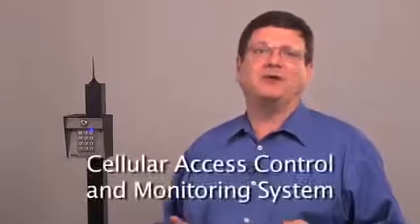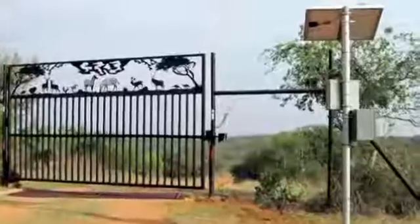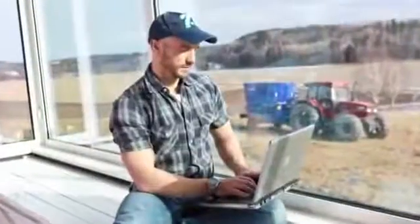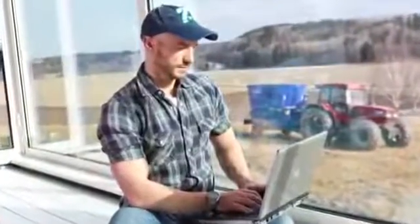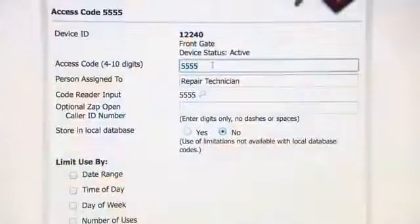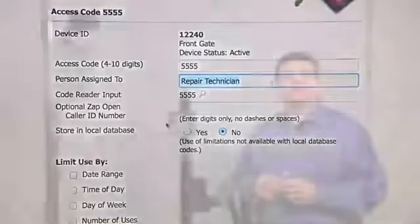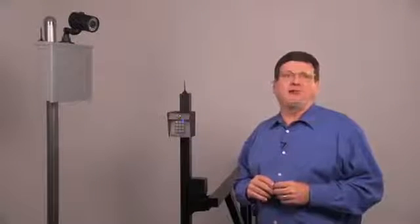Sellgate is a cellular access control and monitoring system with two basic components: the hardware at the gate and the service that you can easily manage from the internet. From the internet, you can do things like create access codes, view detailed reports from anywhere you are. The Sellgate system can even send photographs of your visitors directly to your mobile phone.